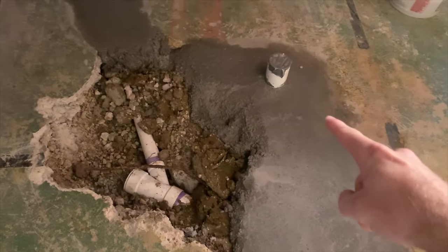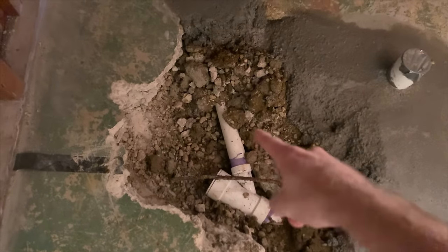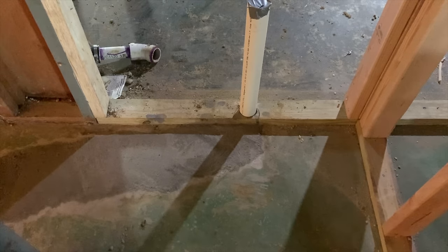Moving back in the bathroom: that's where the toilet's going to be, over to the left of that is where the tub is going to be — that's the tub drain — and then if we move up, that two-inch line right there is the sink drain.